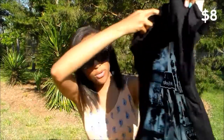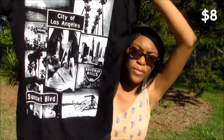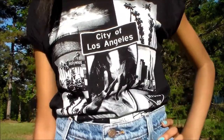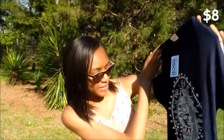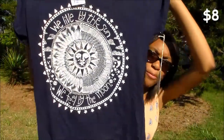Then I got this shirt — my California obsession, as you know. It has a whole bunch of California stuff, of course. You know me. And I got this other shirt and it says, 'We live by the sun, we feel by the moon.' I just thought this was so pretty.